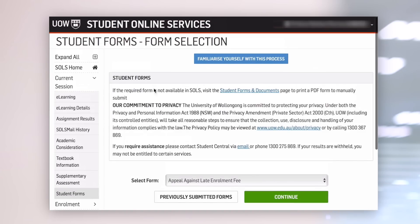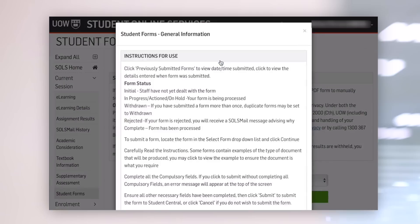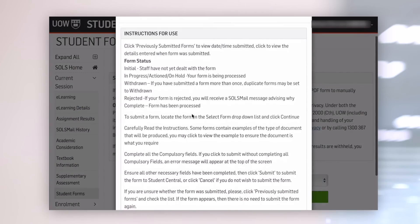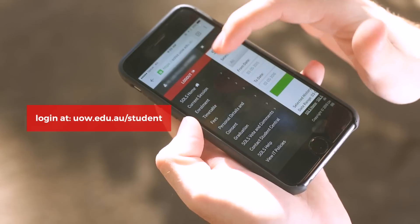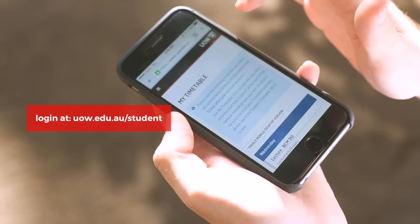When you're in SOLS, if you're in a menu and you aren't sure what to do, click on the blue button at the top of the screen for instructions. SOLS is also mobile friendly so you can access all of your SOLS content wherever and whenever it's convenient for you.